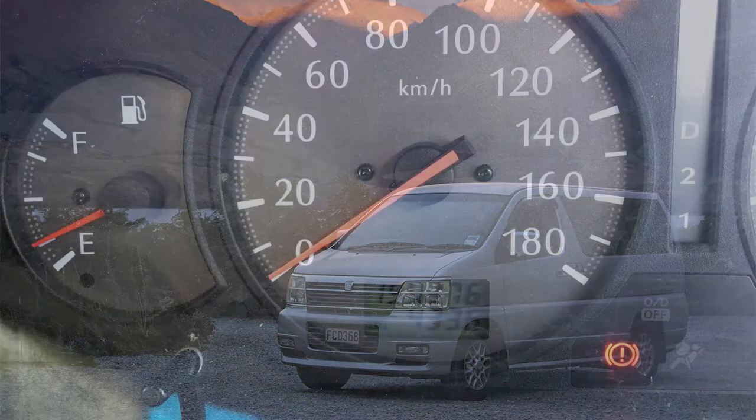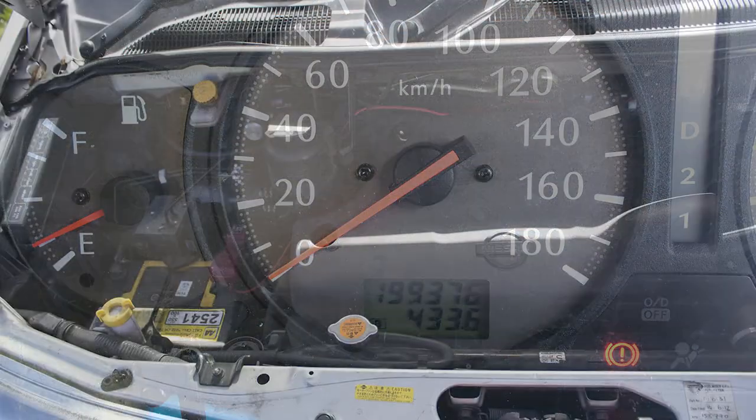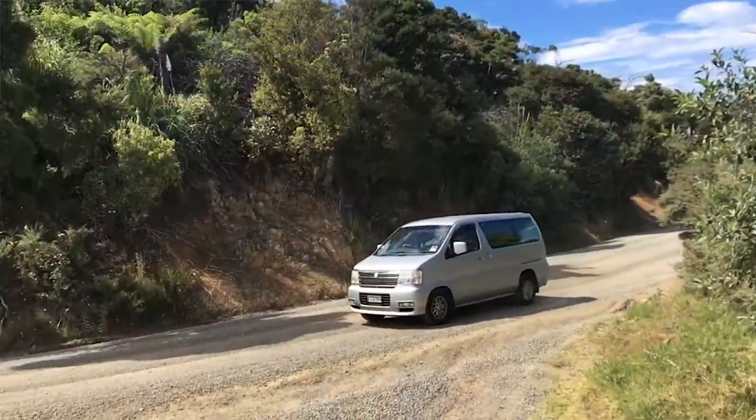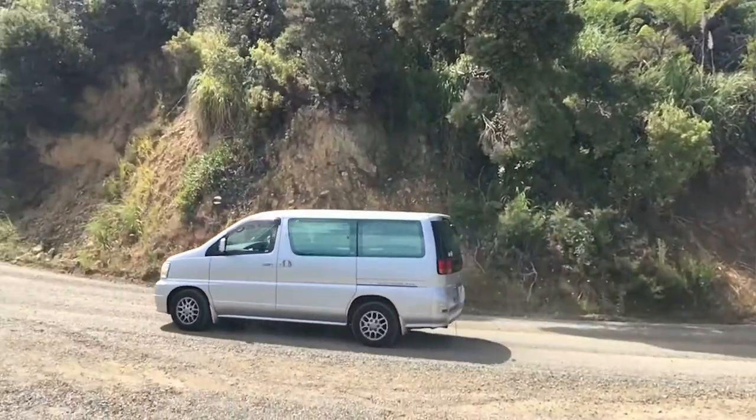Hello everyone, this is our Nissan El Grand. It's called Brett and this is a 2001 Nissan with 199 kilometers. It has a V6 engine, it's a 3.5 — super powerful. It is also a four-wheel drive, so it keeps you on the road on every dirt road in New Zealand.